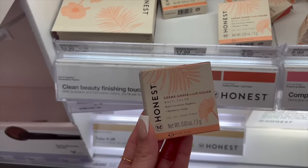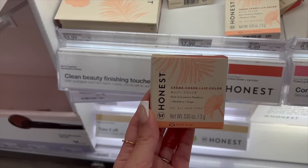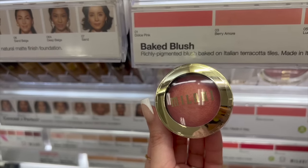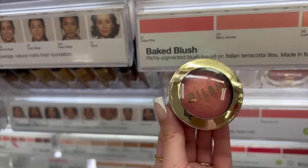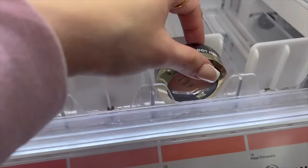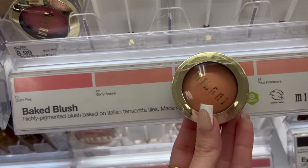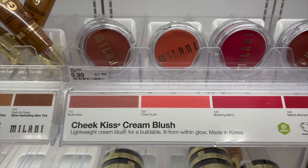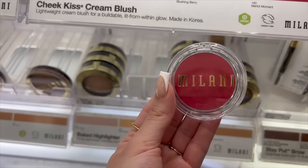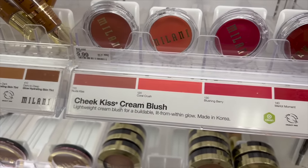The Honest Beauty Cream Cheek and Lip Colors are really beautiful — a dewy buildable formula, and if you're into clean beauty this is a good option. The color Rose Pink is my favorite, just good for everyday. Milani's Baked Blushes are definitely superior — Dolce Pink is stunning, a really nice pink with some gold shimmer. Luminoso is a classic, more of a peachy golden blush that goes with so many looks. The Cheek Kiss Cream Blush from Milani is also amazing — so pigmented, vibrant on the skin, and very long lasting. Coral Crush is beautiful but they're super vibrant so a little bit goes a long way.